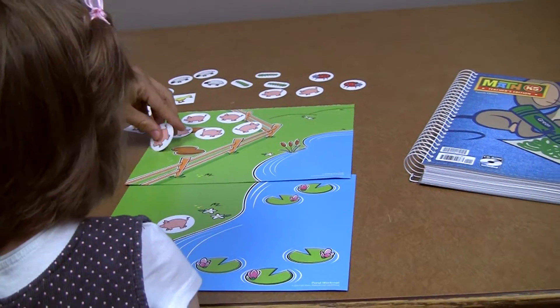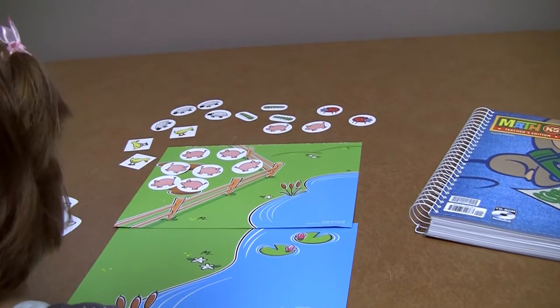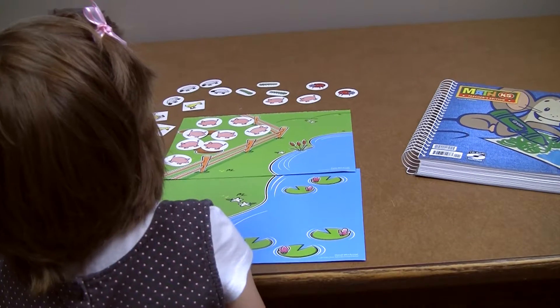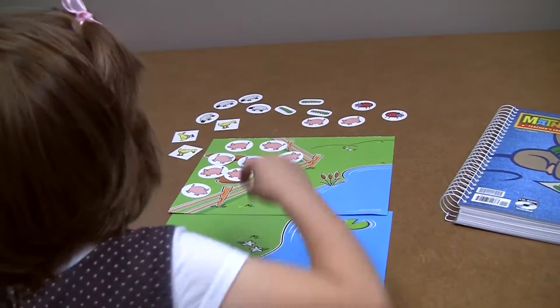Oh absolutely. So we're going to put all the pigs back and then we're going to tell the story again. First of all, three pigs escaped from Farmer Brown's pig pen. Can you have three escape from his pig pen?